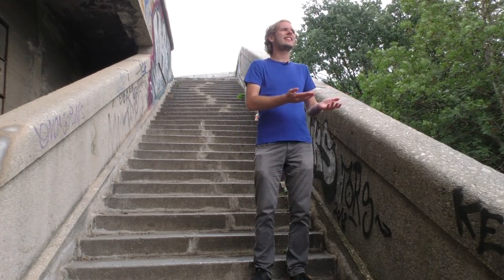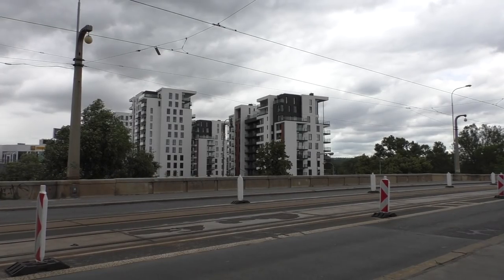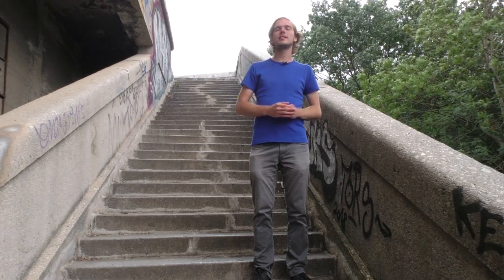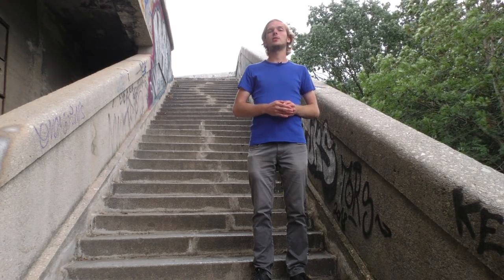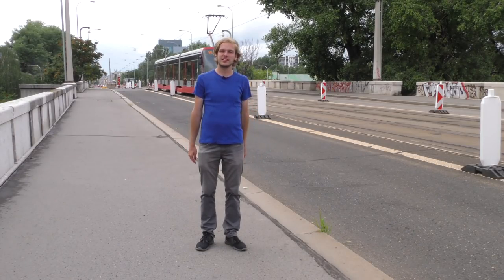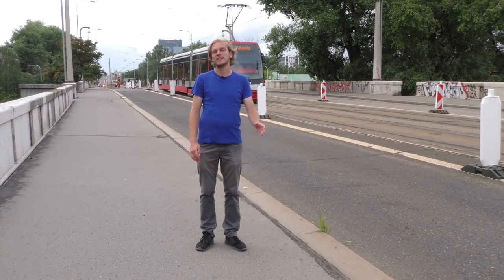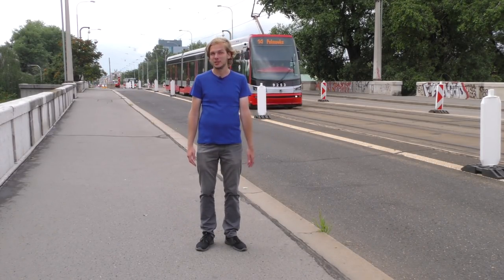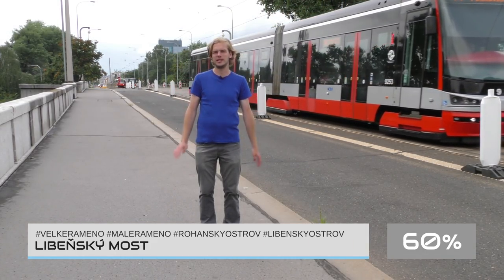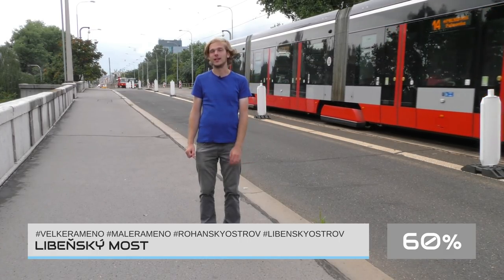Navíc okolí mostu, kde se sice dnes trochu staví moderní domy, ale opravdu jen trochu. Myslím si, že ačkoliv ta hlavní část přes Vltavu má potenciál, nad ostatními částmi bychom se měli zamyslet a přizpůsobit je současnému městu. Mohu vám prozradit, že se na metrobusu budeme Libenskému mostu ještě dále věnovat. Do té doby uděluji 60 % a chci tím naznačit, že tato stavba má šanci být hezká, ale zatím to nezvládá.